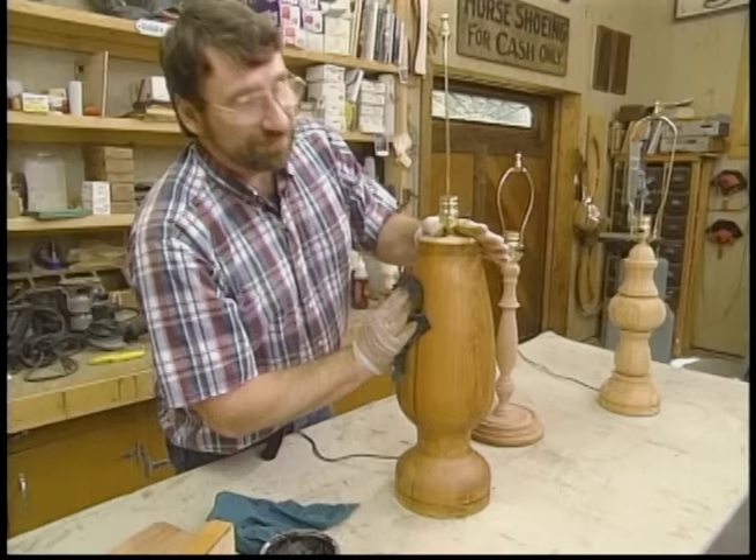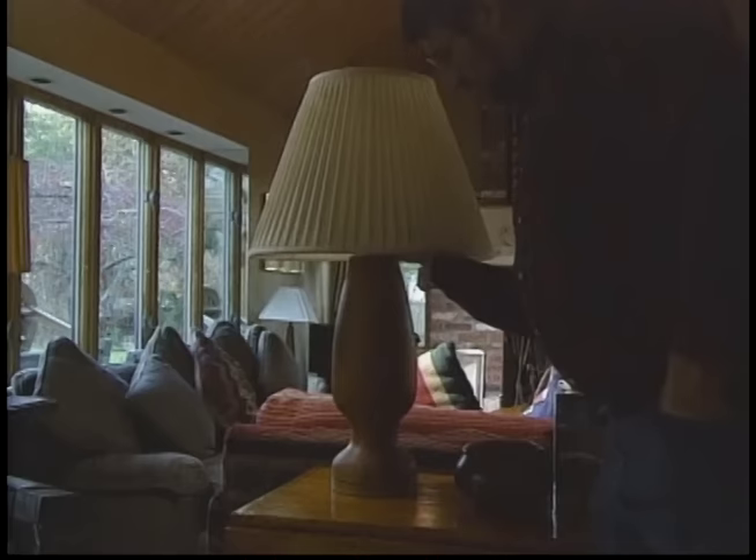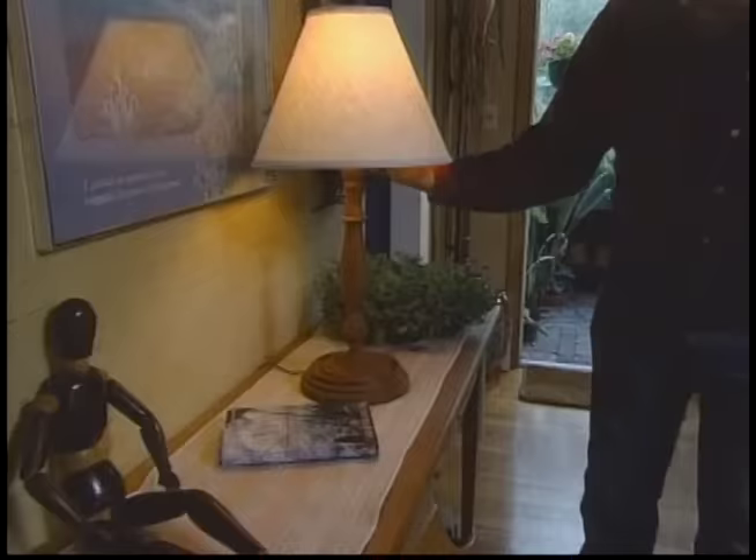Then we have to do the hardest part of this project — finding the lampshades. I can't build those out of wood. I like that one, maybe my favorite. Let's try this one — not bad. And this one, the two-piece mahogany lamp, is just right on this cherry table. These lamps are a good project and they're fun to build.